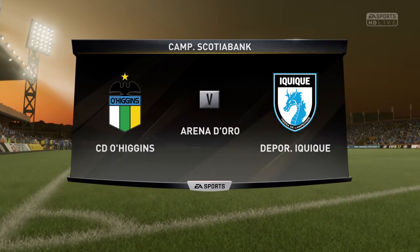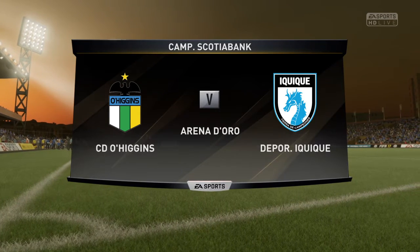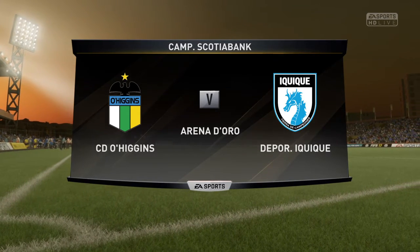Welcome everybody. Martin Tyler along with Alan Smith. Looking forward to it today. Yeah, I think so, Martin. There's a really good buzz in the air here.